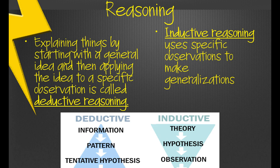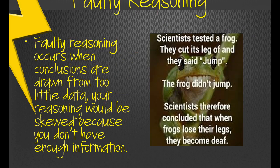Deductive and inductive reasoning both have their place in scientific investigations — one starts where the other leaves off. Lastly, faulty reasoning unfortunately happens in science too much. This occurs when conclusions are drawn from too little data — not enough trials, not enough people sampled. A funny graphic illustrates this: scientists cut off a frog's leg, said 'jump,' the frog didn't jump, and concluded that frogs become deaf when they lose their legs. We know the frog didn't jump because it had no legs, but you could wrongly conclude it was deaf. That's why we do lots of trials and cover all our bases.